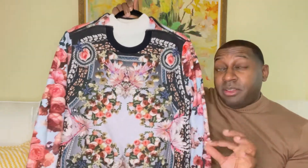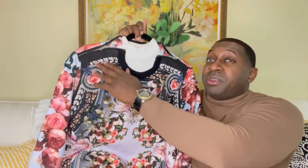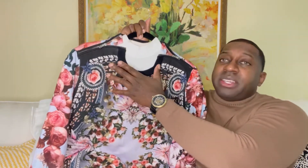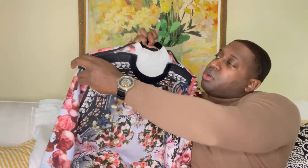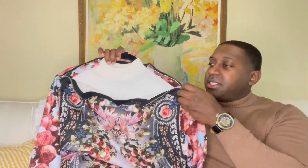What I really appreciated about Givenchy was how they thought about putting on this sweater — the neck area is very small, so what they did was they added a zipper. Check that out — definitely a nice touch.